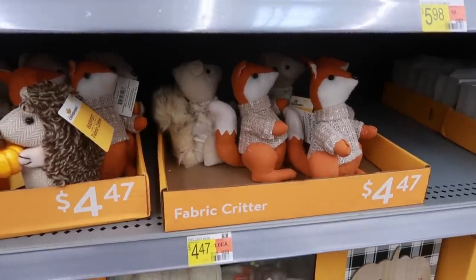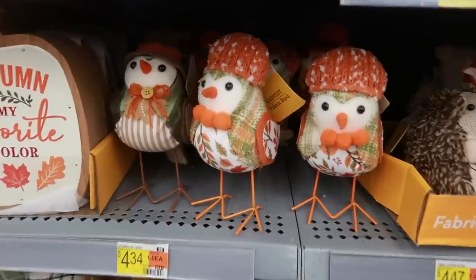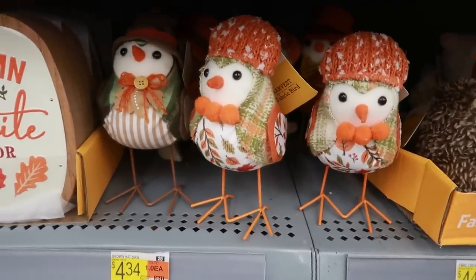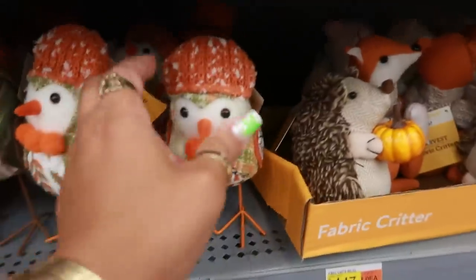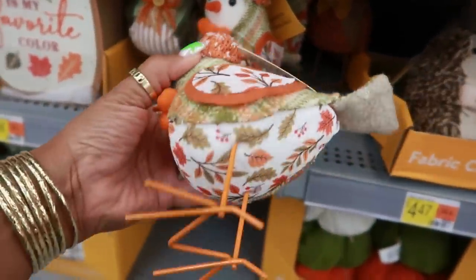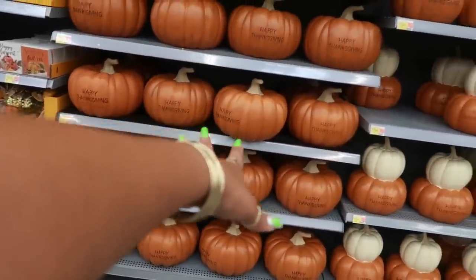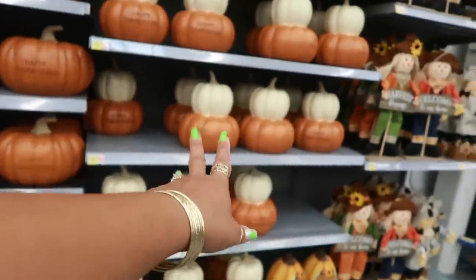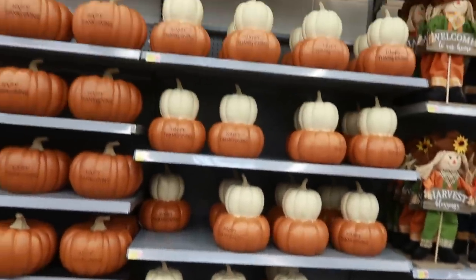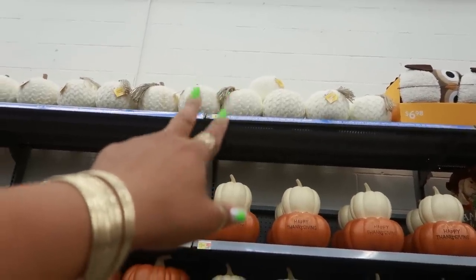The fabric critters, $4.47. You got the little birds, which will be popping up at Target pretty soon — you know they always get the birds. But I like that little beanie, her little hat. Reminds me of my mom — she always wore these little knitted hats. Autumn is my favorite color. And then there was just some pumpkins down here — $19.44, they say Happy Thanksgiving. Same price for those. That pumpkin up there that I couldn't see was like a sweater.